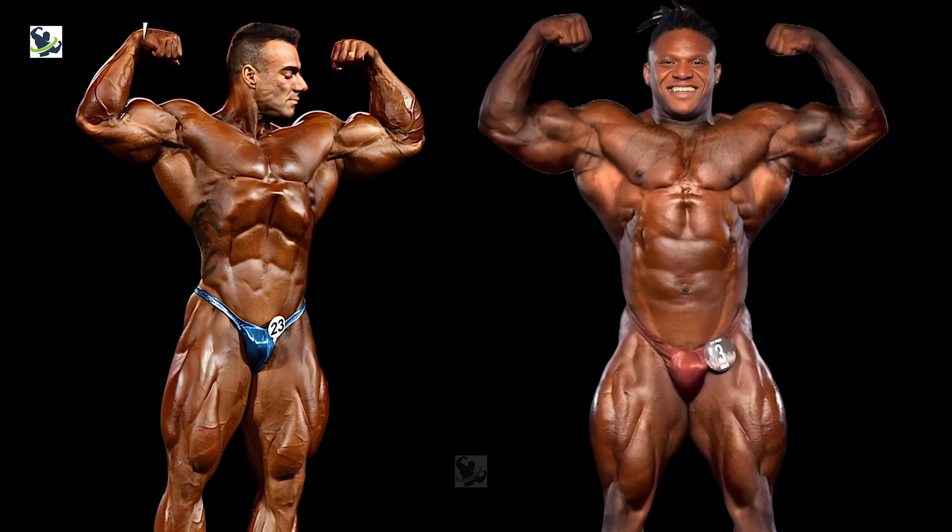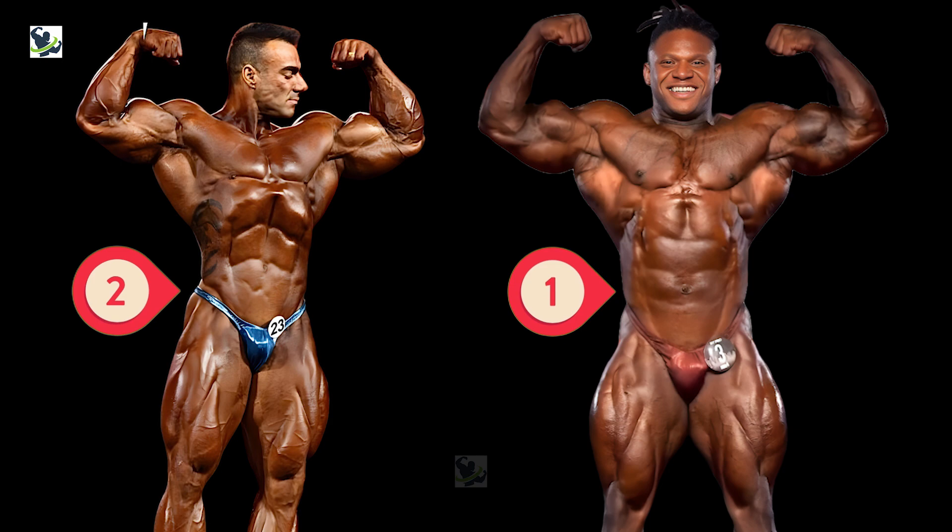In this pose, Rafael Brandão is dominating over Tonio Burton by two points, while Tonio gets one point.